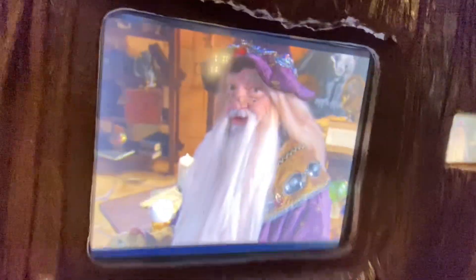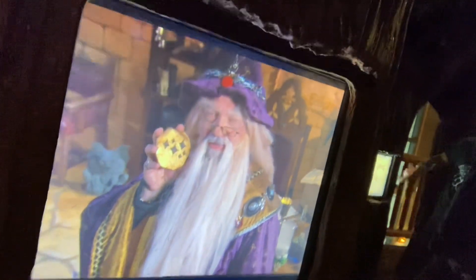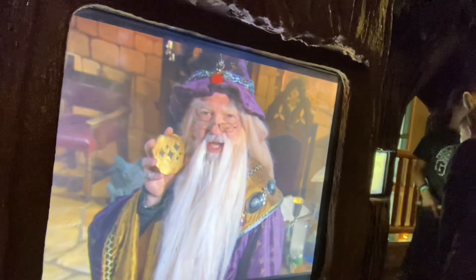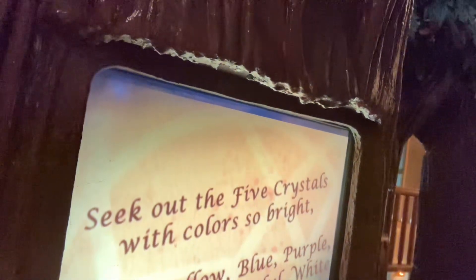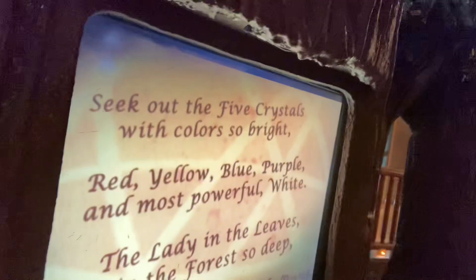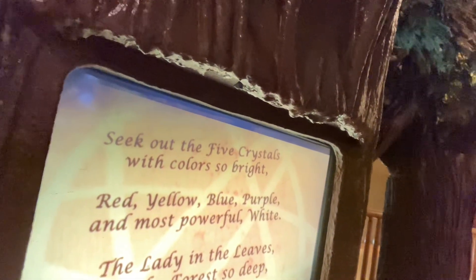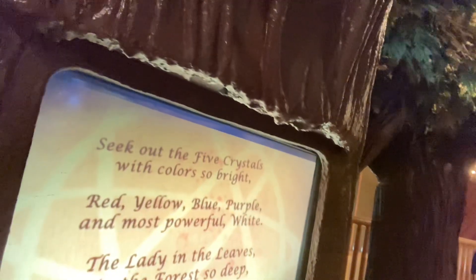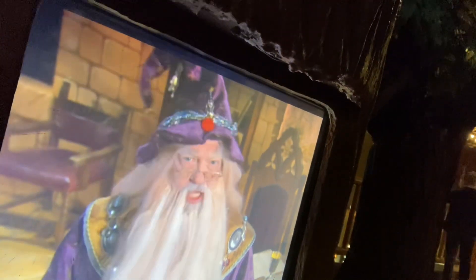Magi, you've returned for another quest. It is the Dazzle Rune you seek. This is a favorite of Magi throughout the kingdom — it uses our magic, but it is among the most beautiful of runes that a Magi can possess. Seek out the five crystals with colors so bright: red, yellow, blue, purple, and most powerful white. The Lady in the leaves in the forest so deep will grant the Dazzle Rune — it's all yours to keep. Prove yourself worthy of this fateful quest.